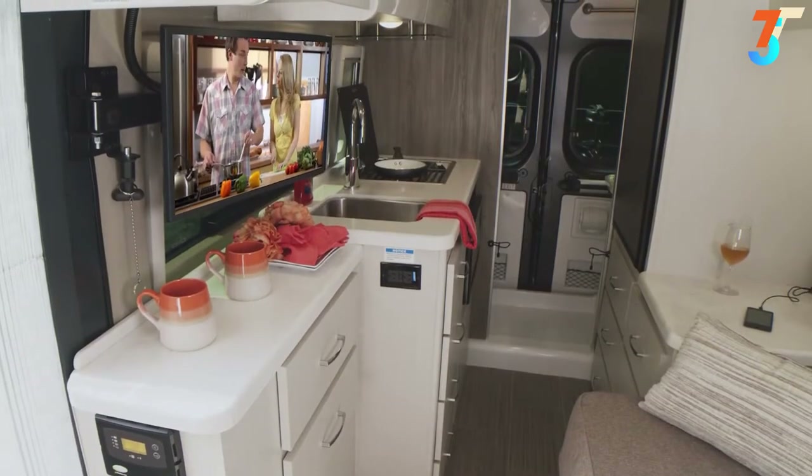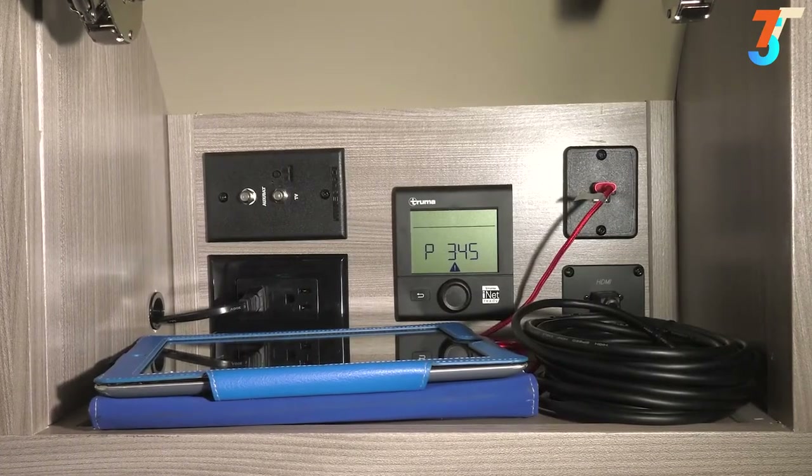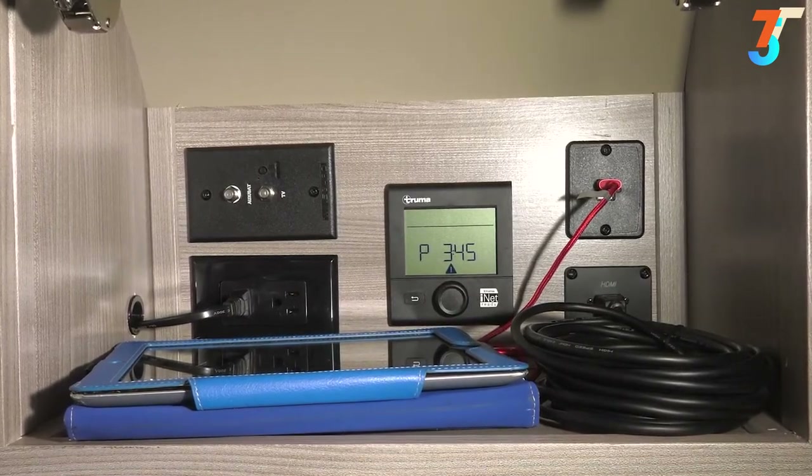You can also use that private signal you created to stream your favorite shows to the TV. Open the electronics cabinet and you have an HDMI cable ready for your favorite streaming device and all the USB charging ports you need.